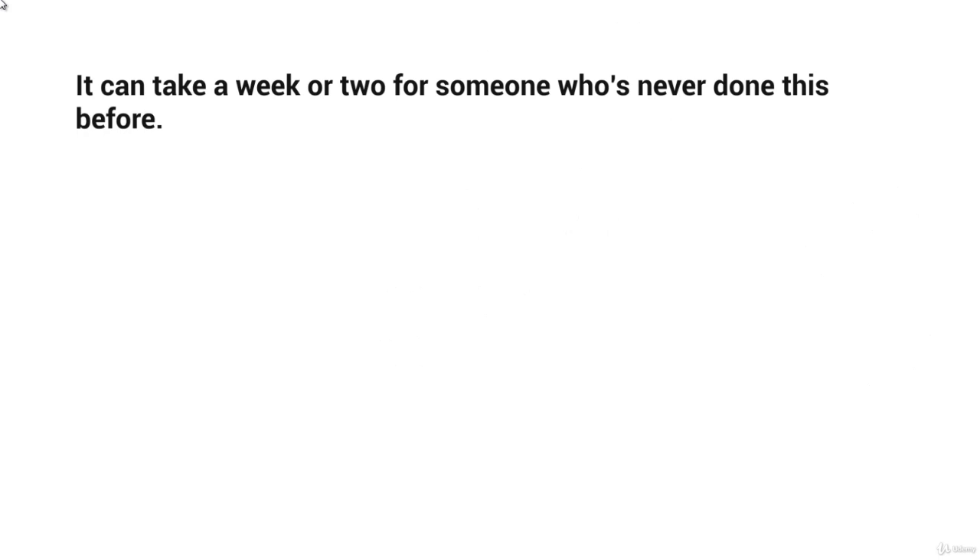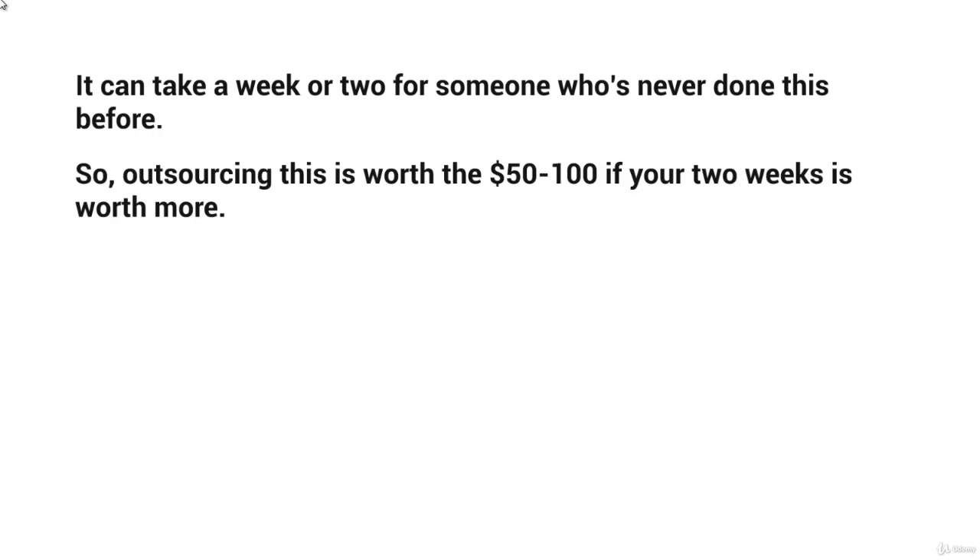It can take a week or two for someone who's never done this before. If you outsource it, it's most likely going to take about a week for somebody who knows how to get things done, because account creation takes a lot of time, and then connecting everything from the triggers to the if-else statements. We've found over the years that outsourcing is worth it — it's only about $50 to $100 if your two weeks are worth more. If you have a lot of time, you can set these up yourself, but for the most part you really need to focus on your business and whatever you're promoting, so go ahead and outsource this.